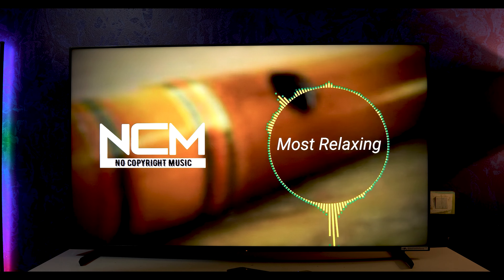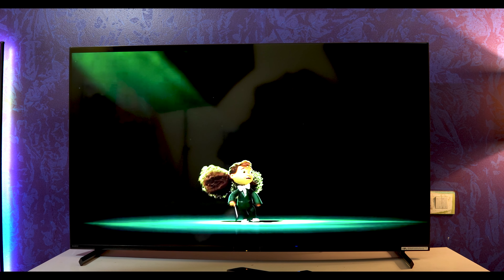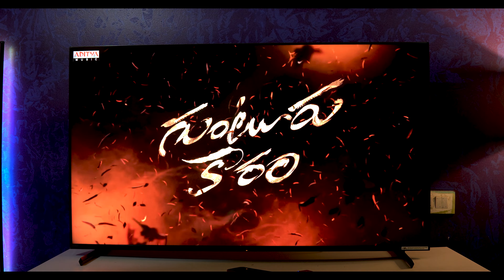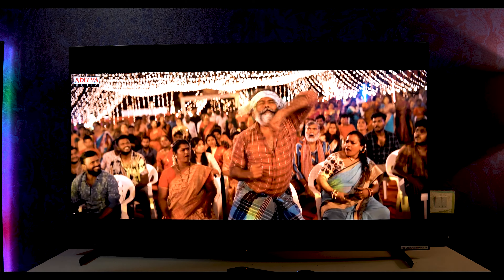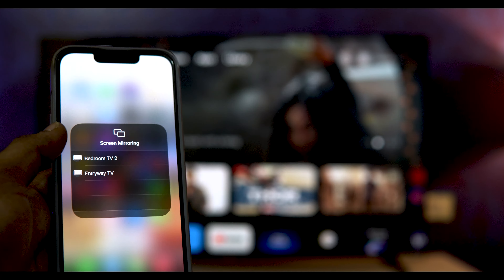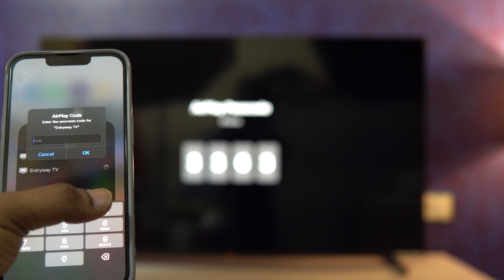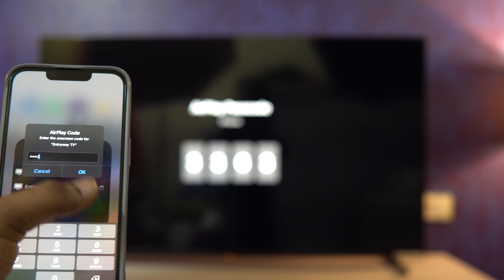This television is also equipped with Android TV, which means you can access all your favorite streaming services and apps with just a click of a button. Watch your favorite shows, browse the internet, and even control your smart home devices, all from the comfort of your couch.